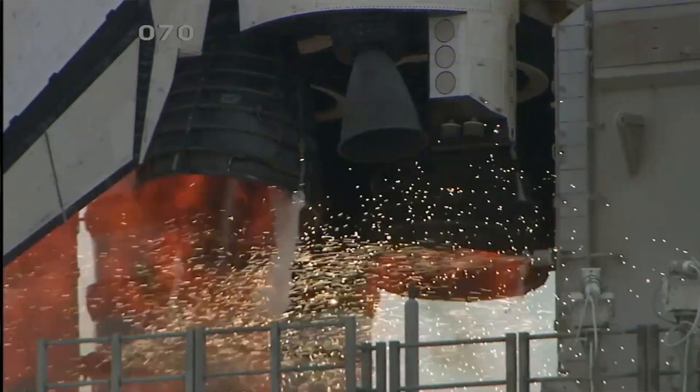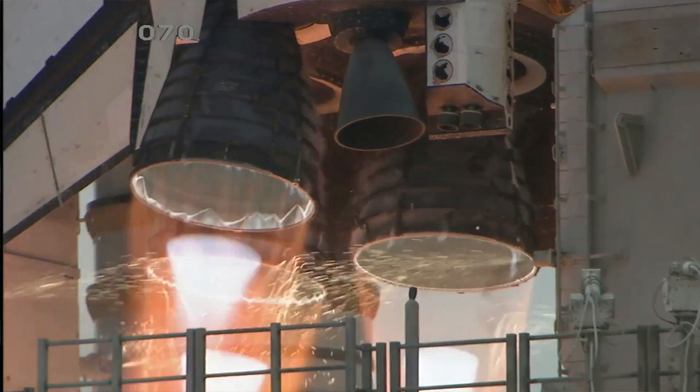With this engine they maximized all three of those, so anytime you maximize a variety of categories it increases the complexity greatly. So even though it's the most complex engine, it's also the most efficient engine that's currently in use.